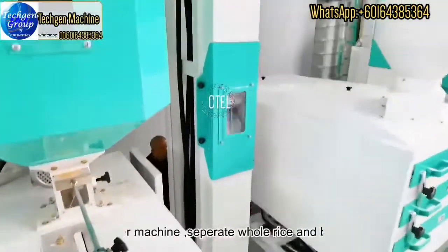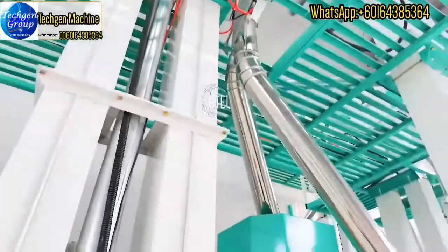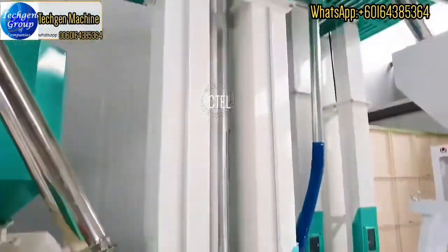Next is the rice grader machine, which can separate whole rice from broken rice. And this is the rice polishing machine, which can make the rice surface smoother.